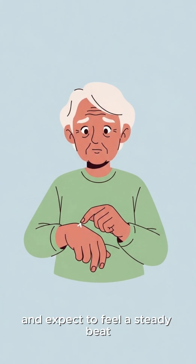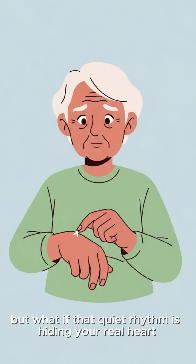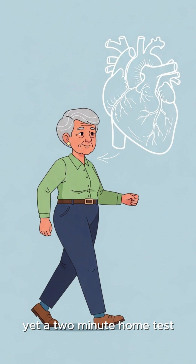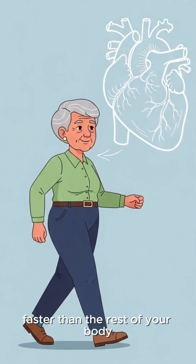You press your fingers to your wrist and expect to feel a steady beat. But what if that quiet rhythm is hiding your real heart age? People over 60 often walk around thinking their heart is fine, yet a two-minute home test can reveal whether your heart is aging faster than the rest of your body.